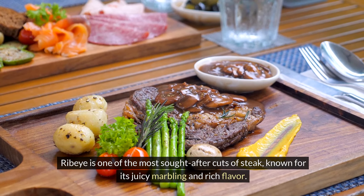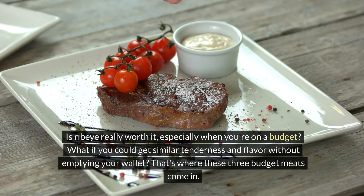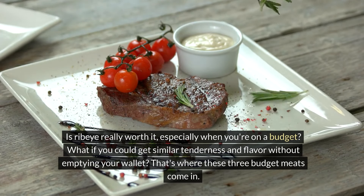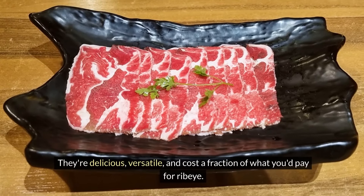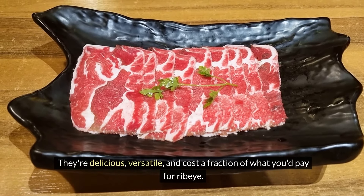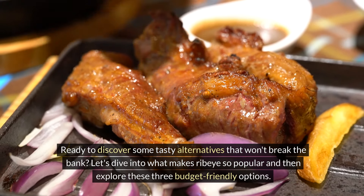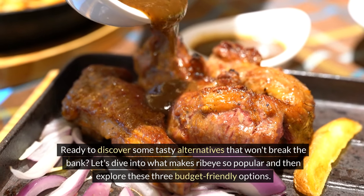Ribeye is one of the most sought-after cuts of steak, known for its juicy marbling and rich flavor. But with great taste comes a hefty price tag. Is ribeye really worth it, especially when you're on a budget? What if you could get similar tenderness and flavor without emptying your wallet? That's where these three budget meats come in — they're delicious, versatile, and cost a fraction of what you'd pay for ribeye. Ready to discover some tasty alternatives that won't break the bank? Let's dive into what makes ribeye so popular and then explore these three budget-friendly options.